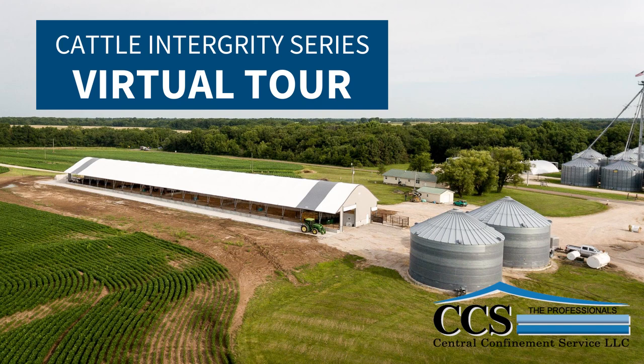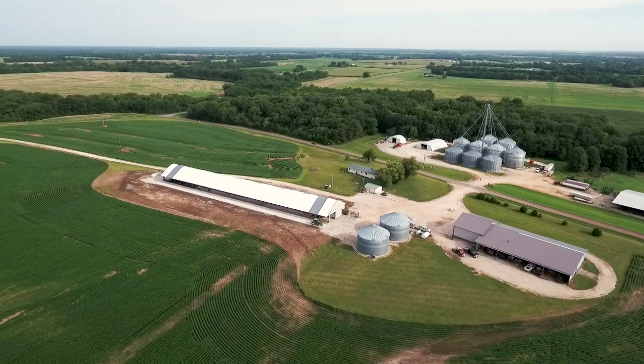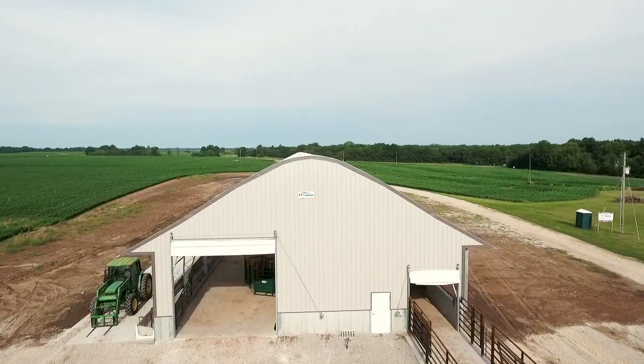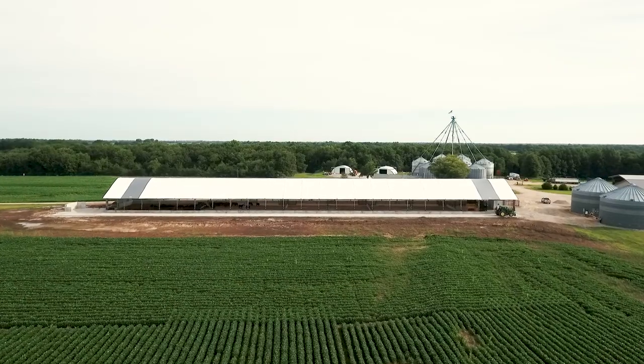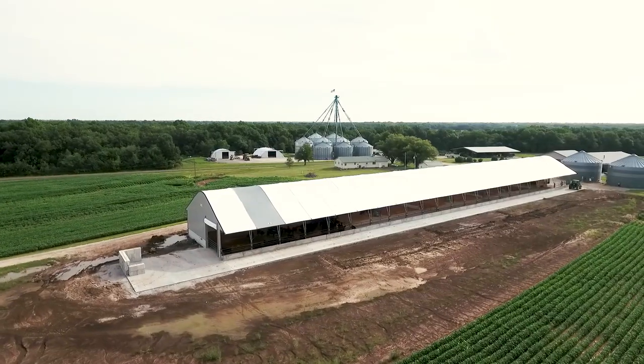Hi, I'm Brad Lenneberry, representing Central Confinement Service from Columbus, Nebraska. I'm here to give you a virtual tour of the 50 by 368 Accu-Steel building. This will house 160 to 170 cow-calf pair, or equivalent in feeder cattle.